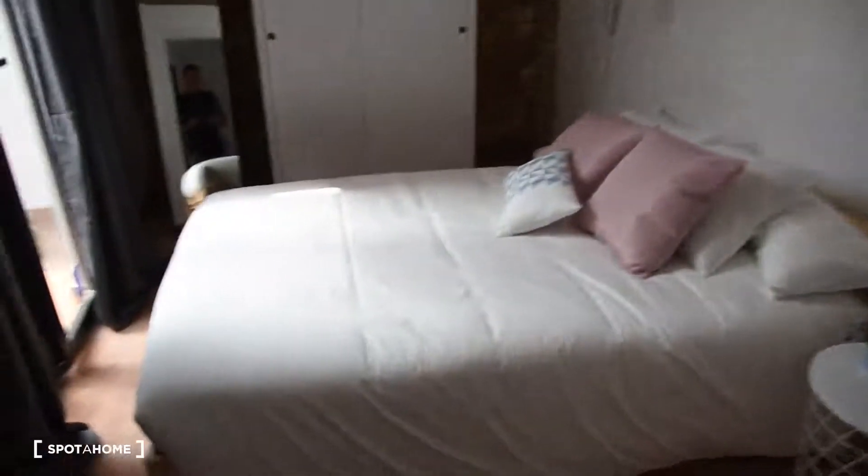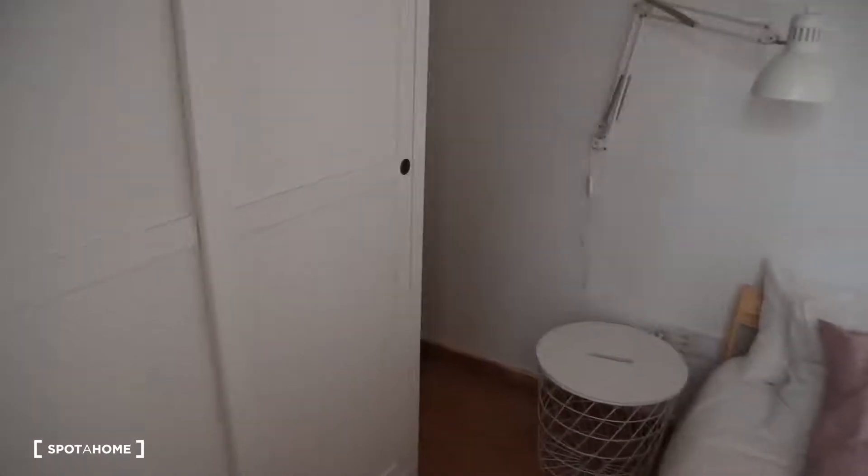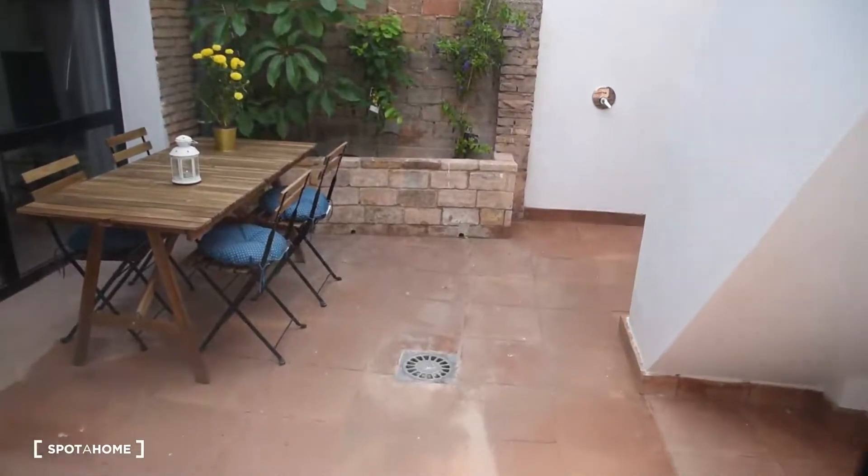We've got bedroom number two right here. In bedroom number two, again, we've got a double bed and a wardrobe with a mirror — here we've got all this space in the wardrobe. Two lamps on each side of the bed and also the fan right here. And the window is actually an exit to the terrace, so this room has got access to the terrace.